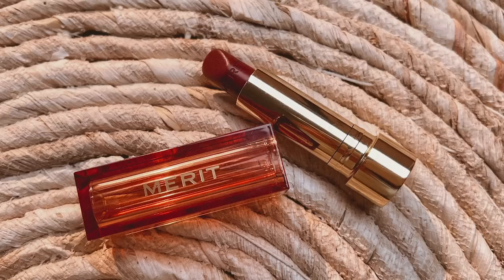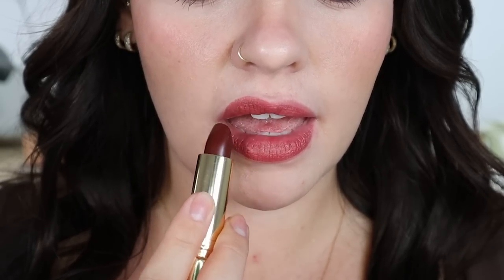This next lipstick just embodies fall through the packaging, the formula, and everything about it. It's the Merit Signature Lipstick in the shade L'Avenue — a gorgeous sheer brown. This formula is fun because you can wear it super sheer or build it up to a more bold finish. It's super lightweight, and it almost feels like a glossier version of the Glossier Generation G lipsticks — just more sheen, more hydrating, and the packaging is stunning. I love going for these rusty reds before transitioning into bright reds for winter. This is my favorite season for makeup.